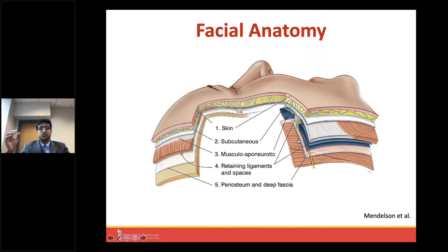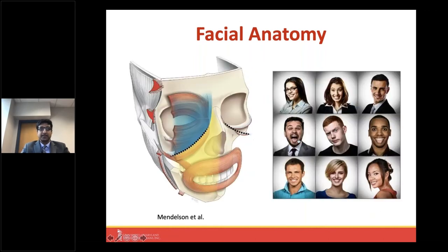Aging happens on all these layers, and the different treatments we have for facial aging really address one or more of these layers. Unfortunately, there isn't one pill you can take to fix all layers at once. The face is made to house special sensory organs — the brain, eye, nose, and mouth — which are how we communicate with our surroundings: sight, speech, swallowing, breathing, and sensation. The facial structure is really designed to house these special organs.